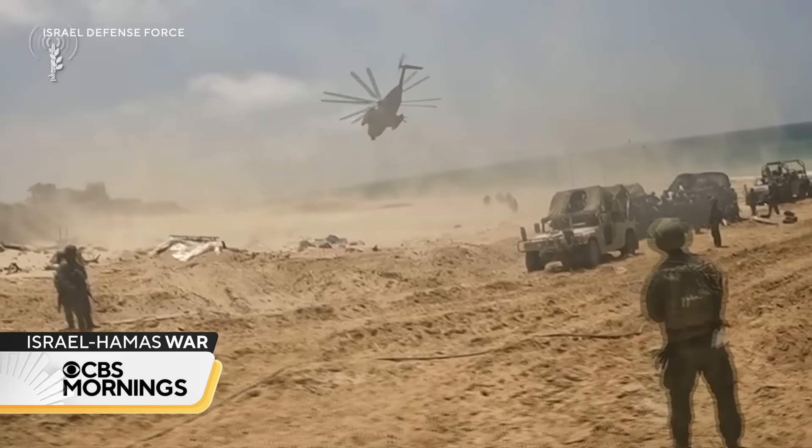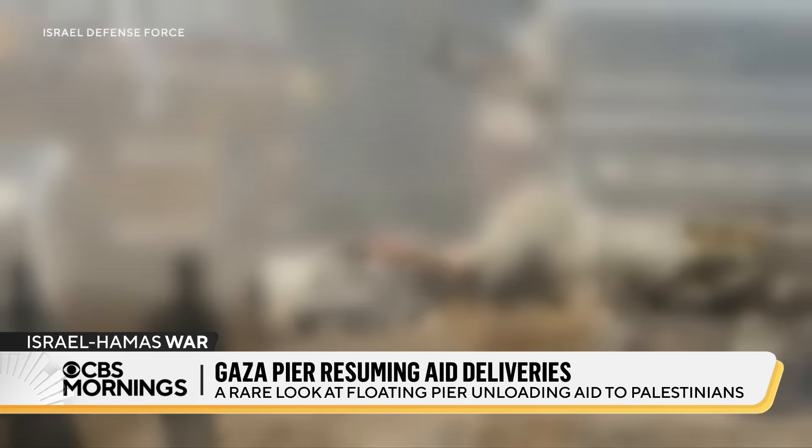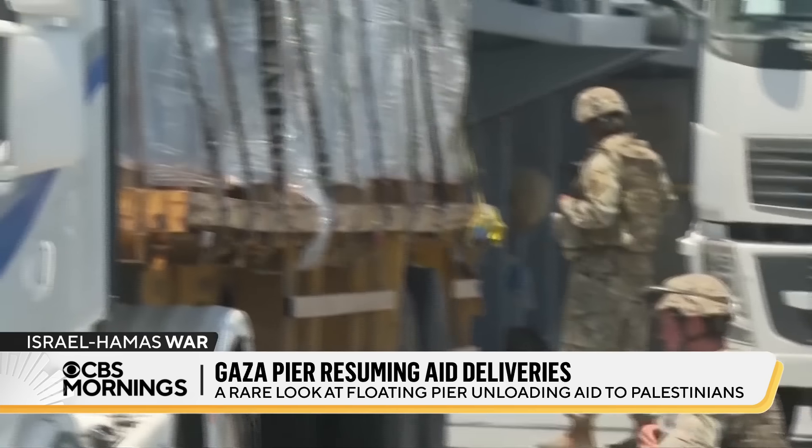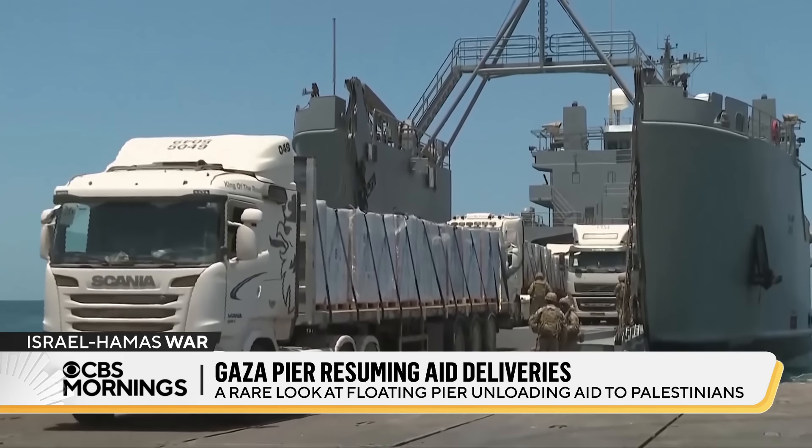An Israeli military helicopter was seen taking off from the beach in front of the pier, prompting the World Food Programme, which distributes the aid, to suspend operations there over concerns it had been compromised.